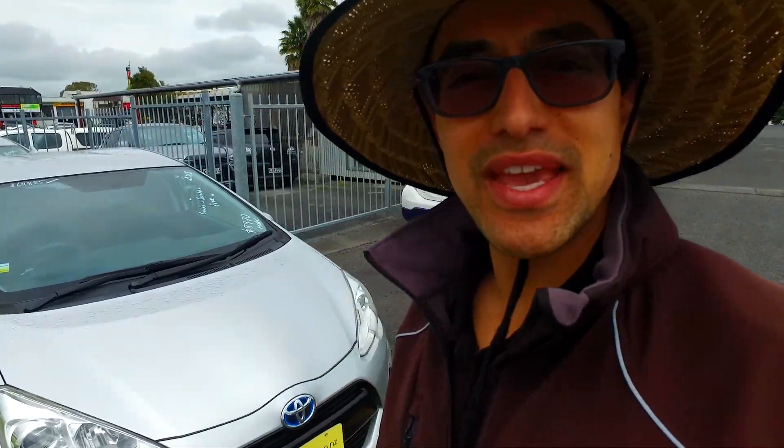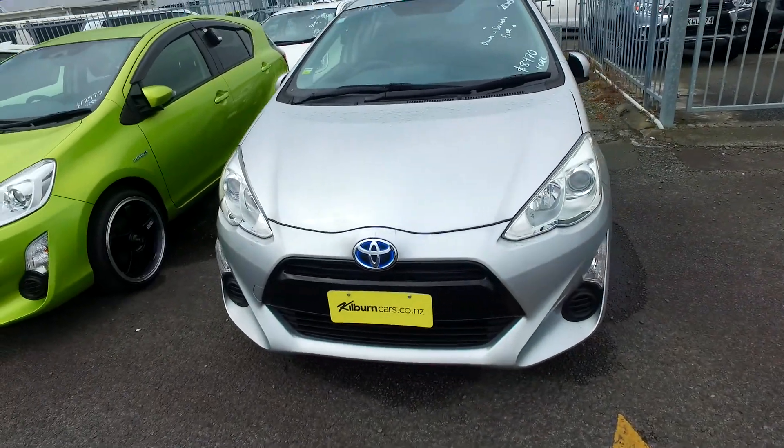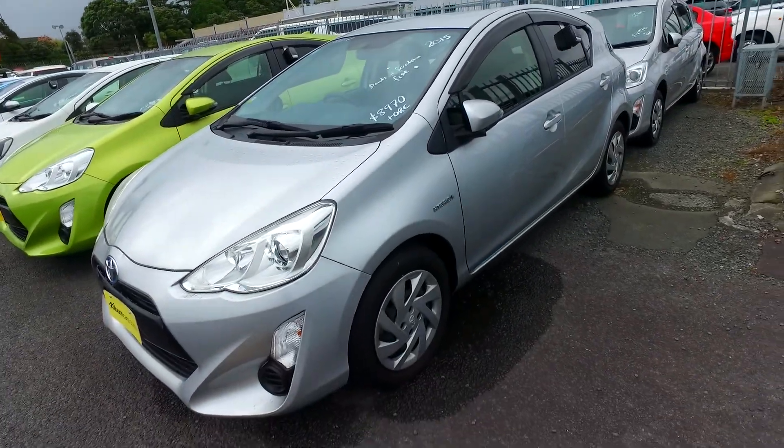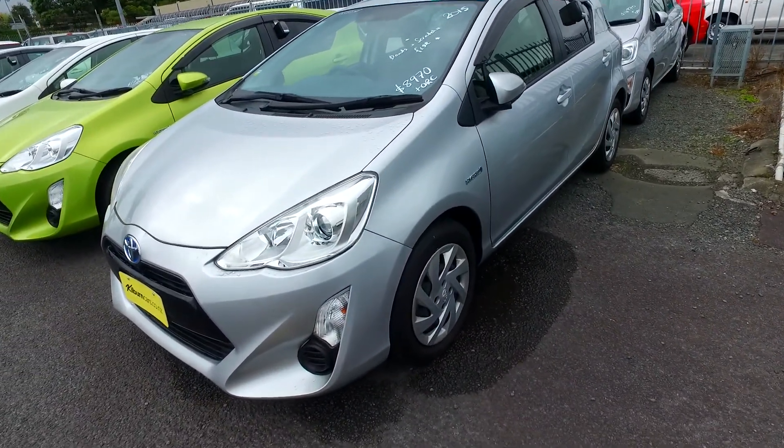Hi there Indika, Tommy here from Budget and Kilburn Cars in Manica. Thank you for your phone call and query in regards to the Toyota we have here. 2015, $8,970 plus on-road costs, only done just over 90,000 Ks.